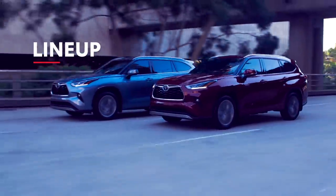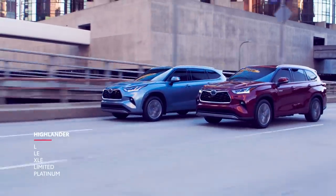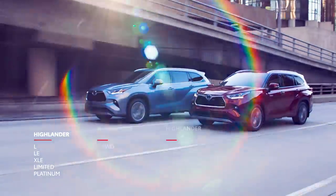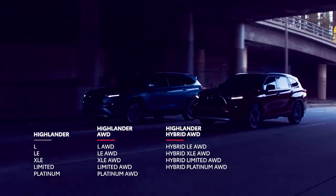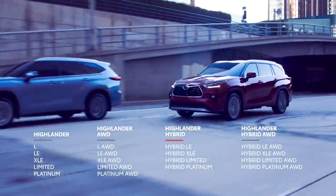The new Highlander is offered in 18 different configurations spread across five trims, ensuring there's a model to meet anyone's needs. Like the previous generation, this great strategy includes all-wheel drive and hybrid variations for most trims, but it also includes some new configurations, namely hybrid models with front-wheel drive.